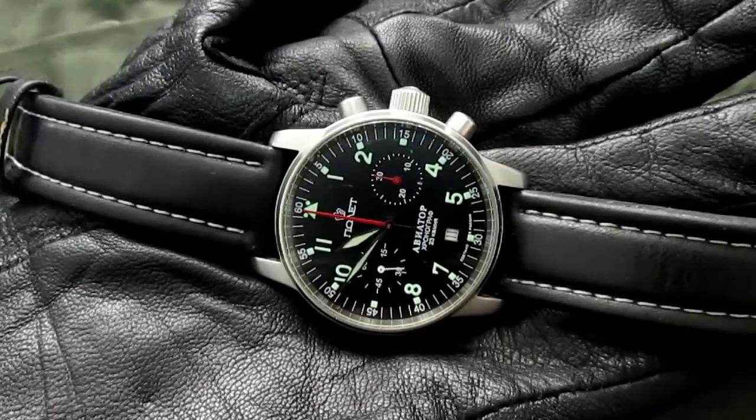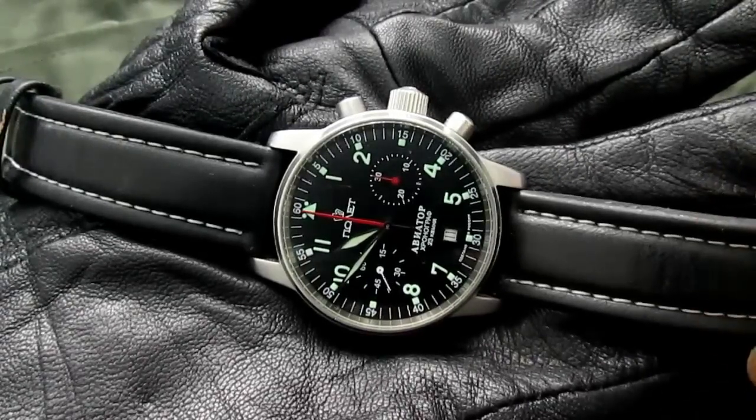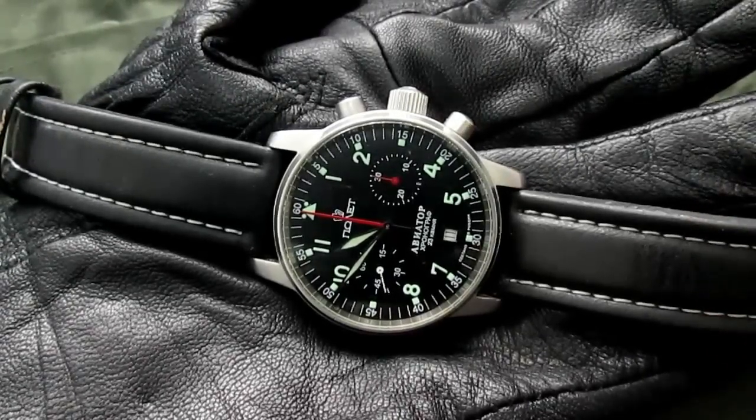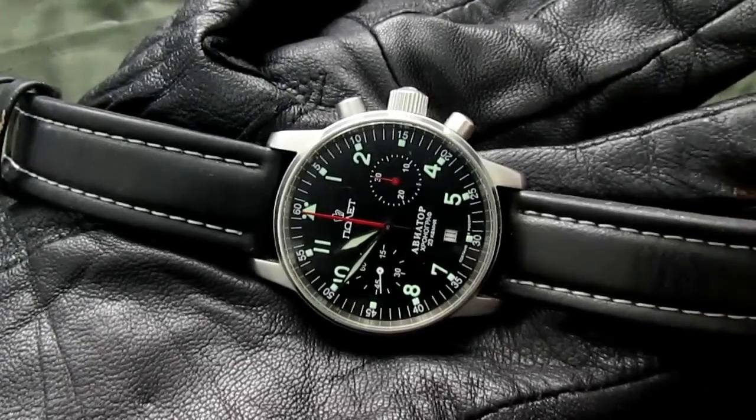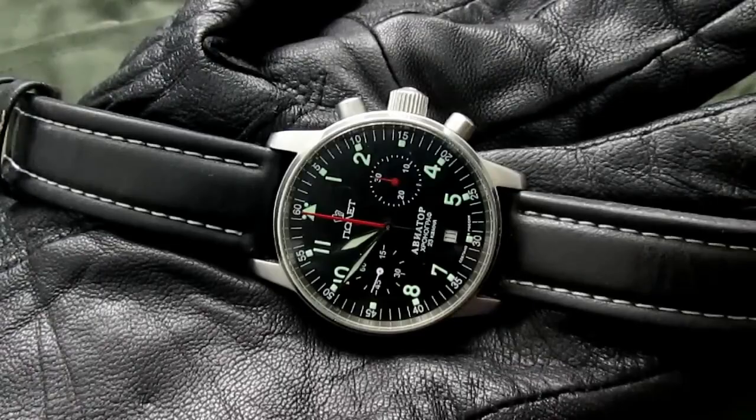Some people like Russian watches, some collect Swiss, Japanese, or Chinese — there is a lot of variety. This one ticks the box of a Russian watch. With this watch you have a Russian watch, you also have a pilot's watch, and you have a mechanical chronograph.